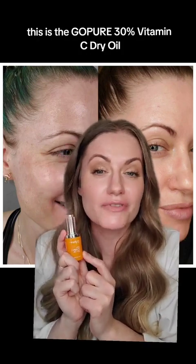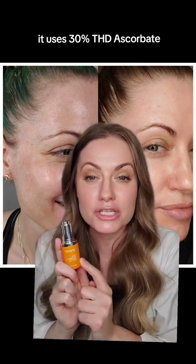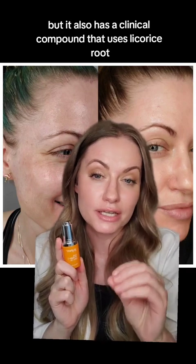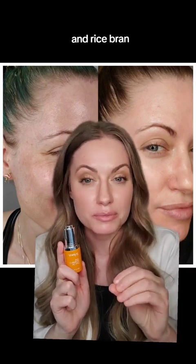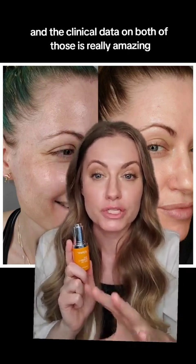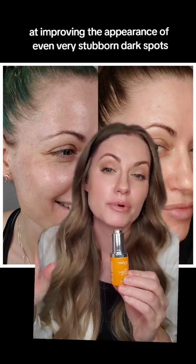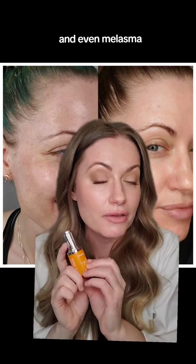And this to me is really the star of the show — the GoPure 30% vitamin C dry oil. It uses 30% THD ascorbate, but it also has a clinical compound that uses licorice root, marshmallow root, and rice bran. The clinical data on both of those is really amazing at improving the appearance of even very stubborn dark spots, hyperpigmentation, and even melasma.